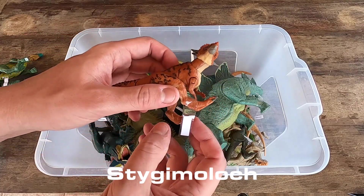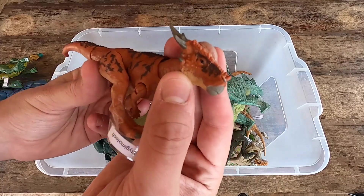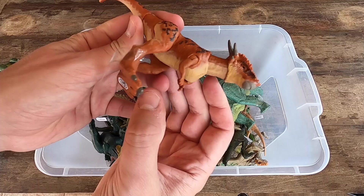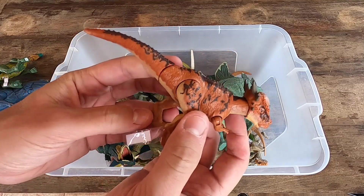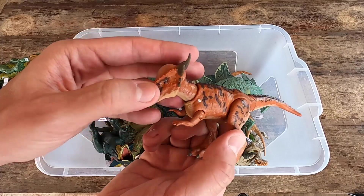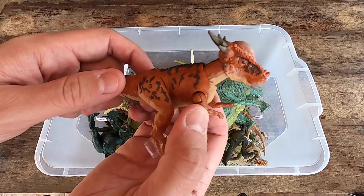We have a little dinosaur here. It's a Stygimoloch. Look at this, really nice. Little hands. A little dinosaur, guys. What do you think? Leave your commentary below and let's see Stygimoloch in 3D.